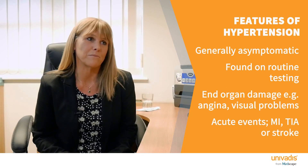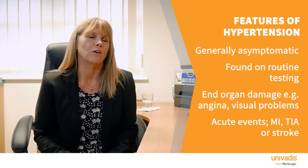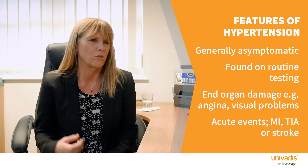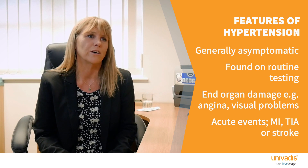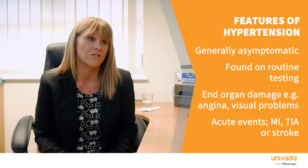Usually hypertension is asymptomatic; mostly we pick it up on routine testing. Sometimes it presents with symptoms of organ damage such as people presenting with angina or visual problems, or occasionally acute events such as heart attacks, TIAs or strokes.